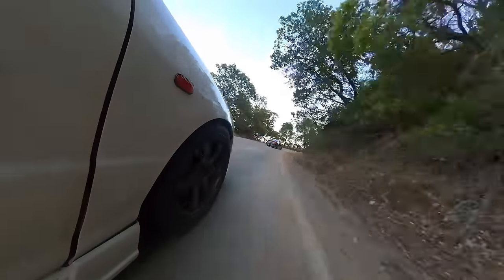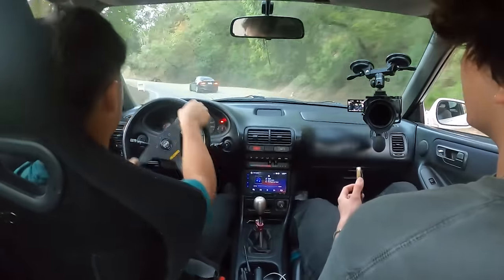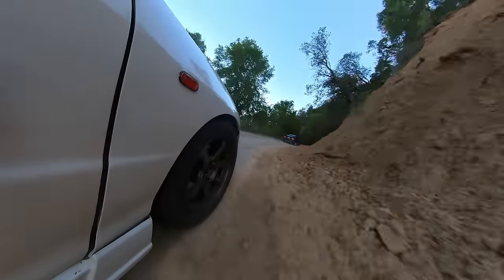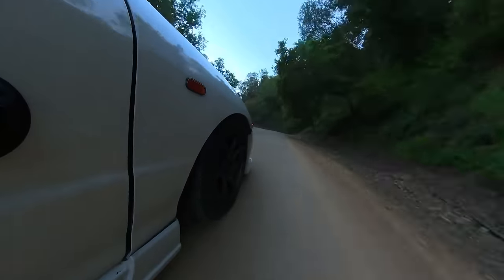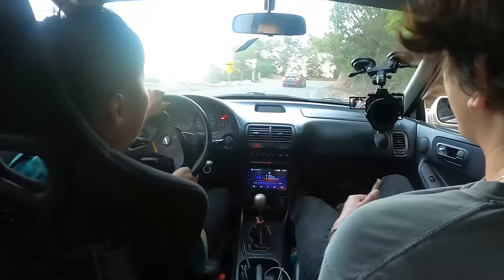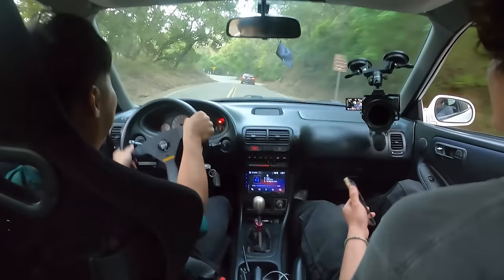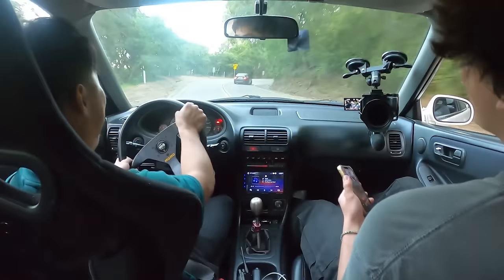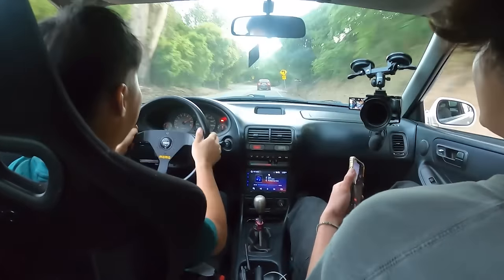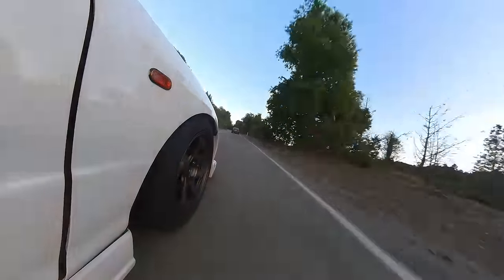Are you oversteering a little bit? It's tight here. I'm understeering. This is the sketchy part — it gets a little tight, and then it opens up.